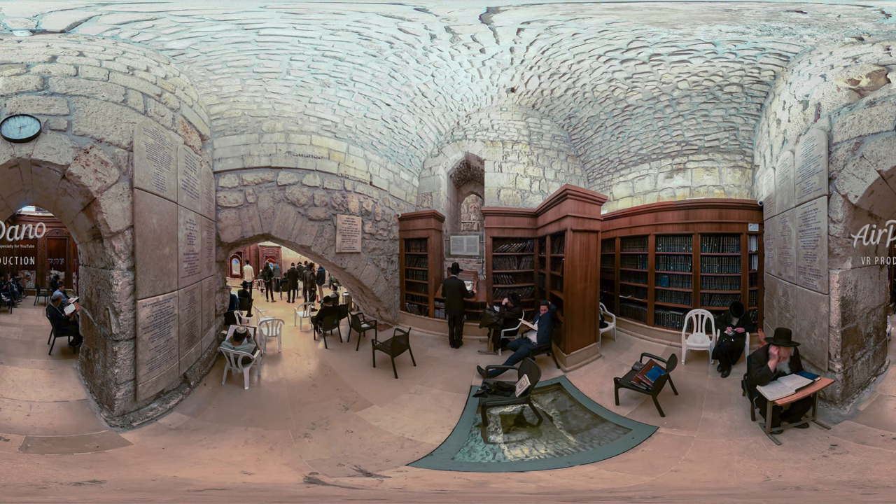Nearby, behind an arch, there is a library with religious texts. Look at the floor — its glass fragments let you see how deep underground the base of the wall is.